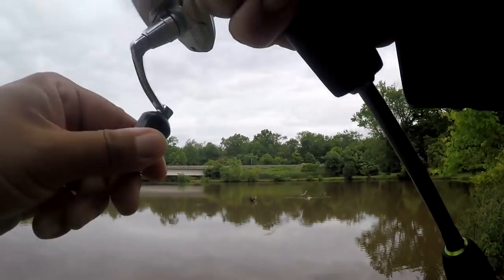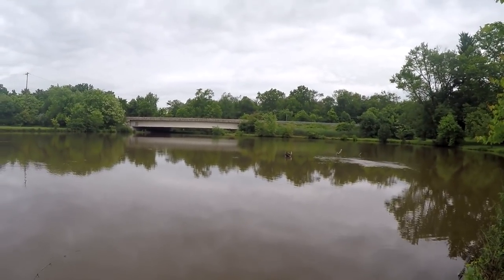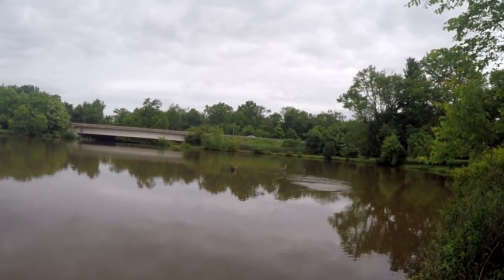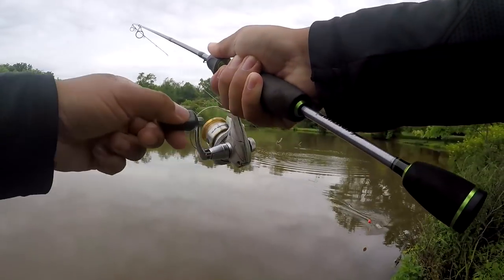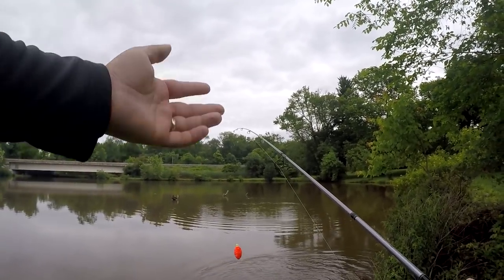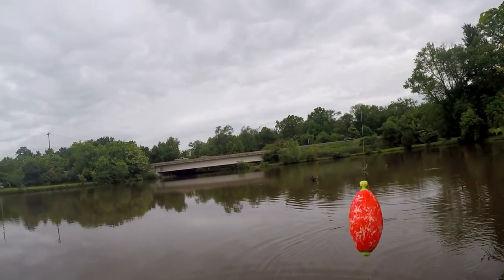Oh, is that a crappie? If it jumped, it is not a crappie. Let's see what it is though - yeah, I think it was a little bass right next to the structure, but that was definitely not a crappie.